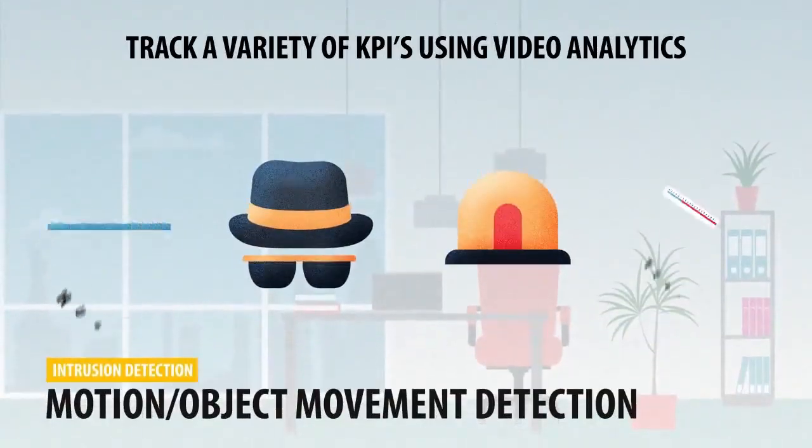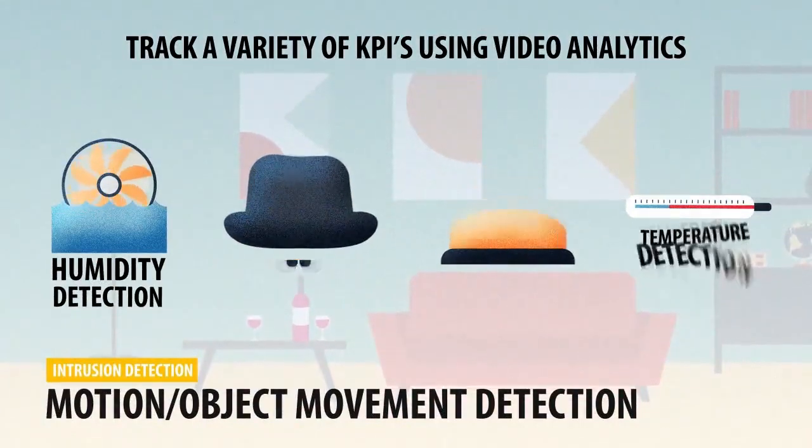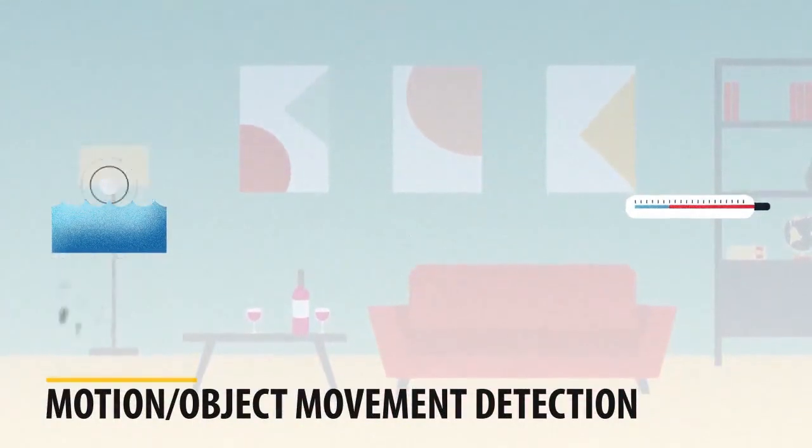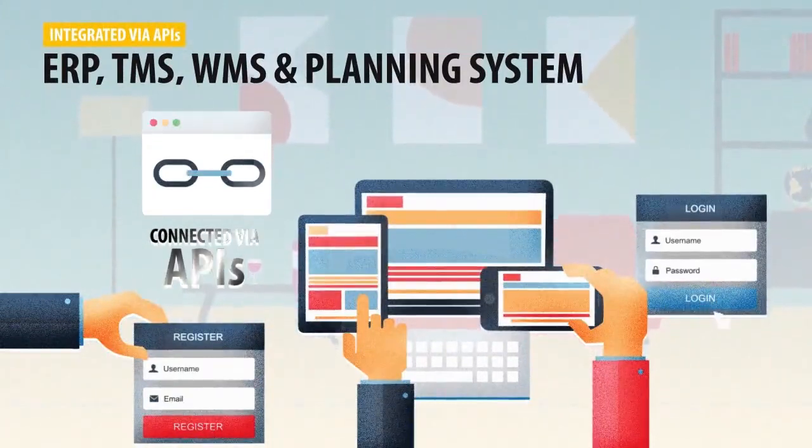Additional capabilities include Vehicle Tracking and Utilization, Object Movement Detection, Temperature and Humidity Sensors for Supply Chain and Cold Chain Monitoring, and Object Intrusion for Theft Detection.